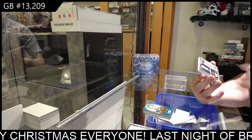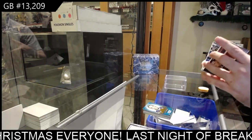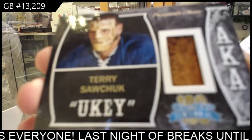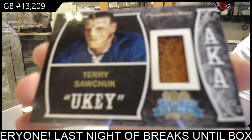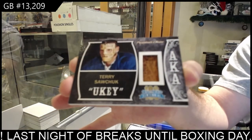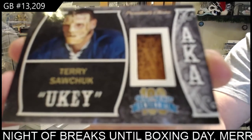We've got an AKA memorabilia numbered eight of ten — Terry Sawchuk. Sawchuk memorabilia.